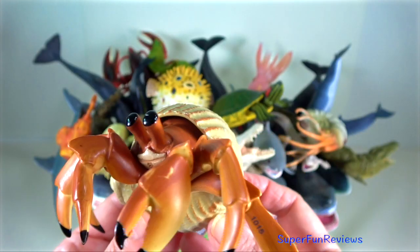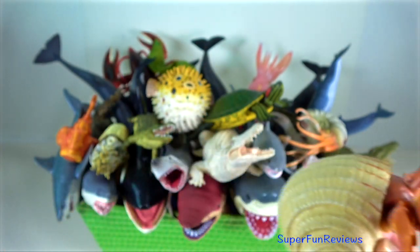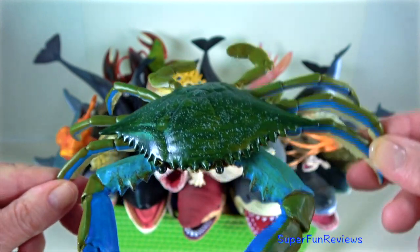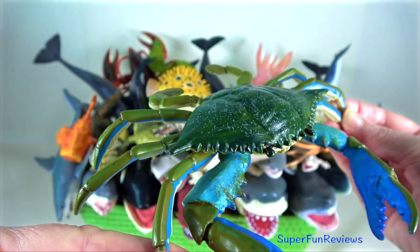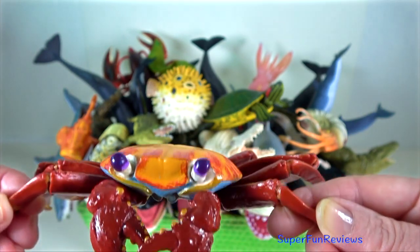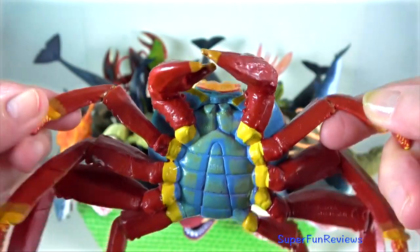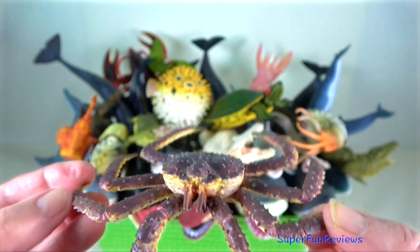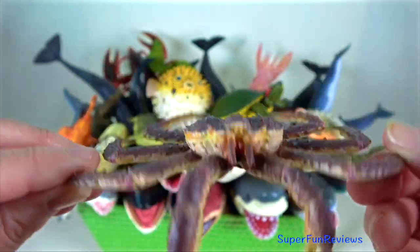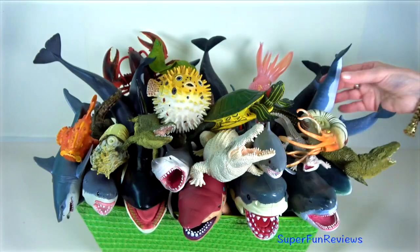Hermit crab — their abdomen is not covered by an exoskeleton but is soft and delicate. Blue crab — males are bright blue in colour with white spots and characteristically long chelipeds. Sally Lightfoot are coastal scavengers found in the Galapagos Islands. King crab — this edible crab is found in the shallow waters of Japan, along the coast of Alaska and the Bering Sea.